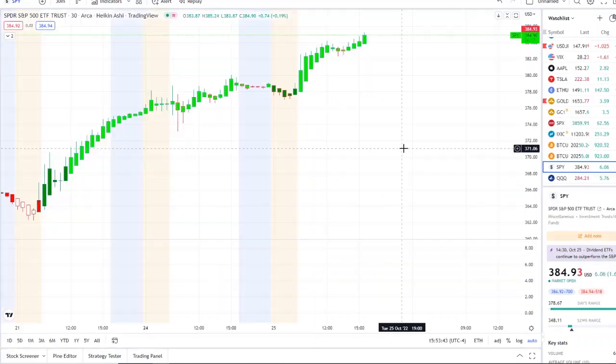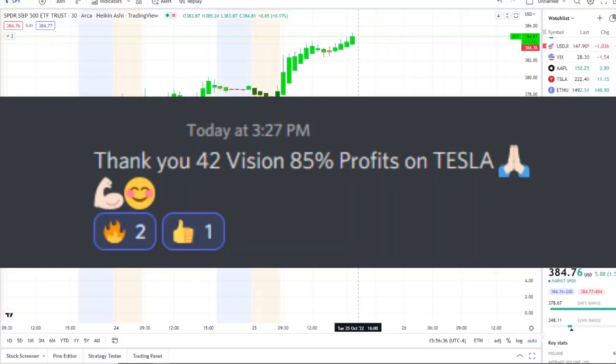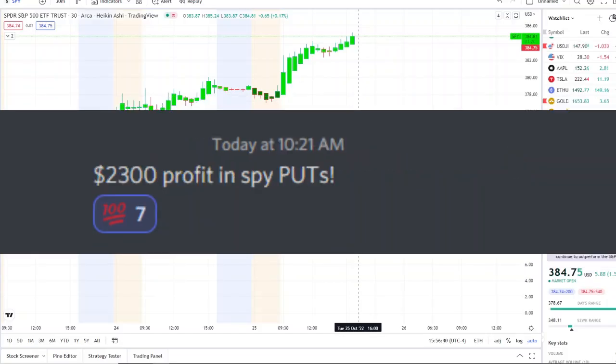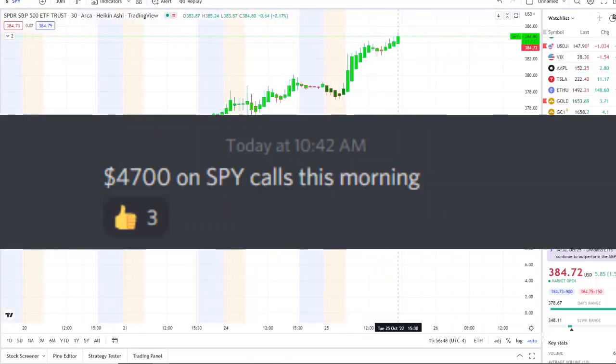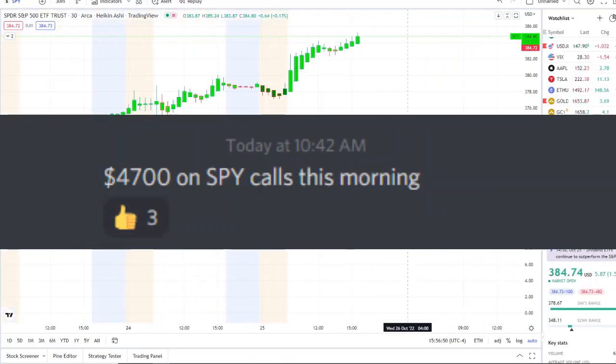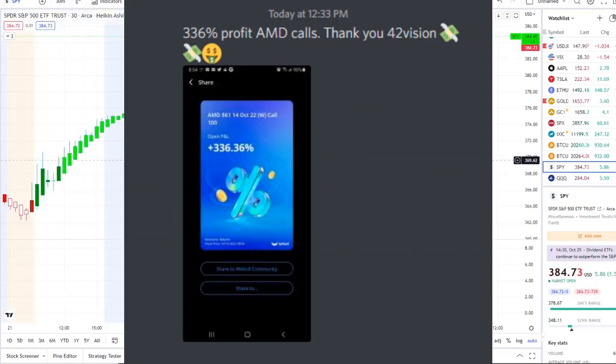If you'd like to gain access to the 42 Vision indicator and our bots, check out the link down below in the description to the Discord. By getting connected over to 42 Vision and our bots, you'll become part of a growing community of investors all looking to learn and grow together, maximizing in either direction whether stocks are going up or going down.